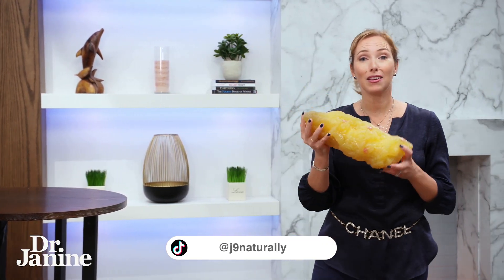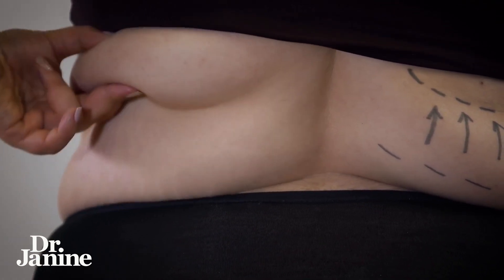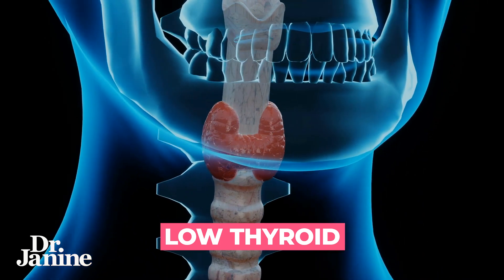This fat accumulation, if it's happening in certain places, can be related to what's going on with your hormones. If you're getting a lot of fat around your bra straps — in this little area here, maybe around the back as well — this can be related to your thyroid under-functioning, so hypothyroid and low thyroid function. It could also mean that your estrogen levels are a little bit high.